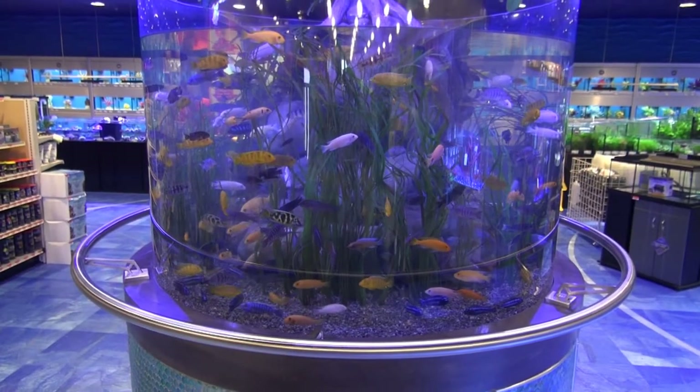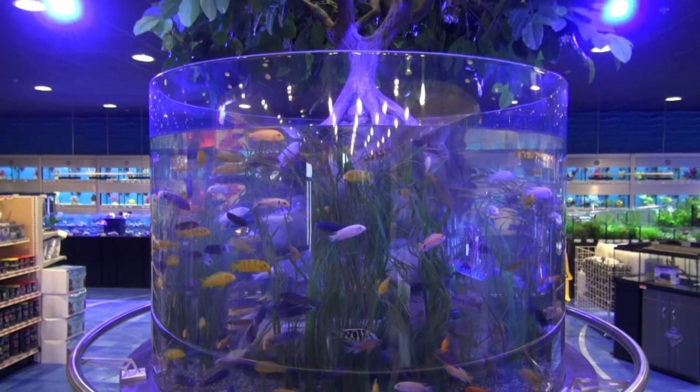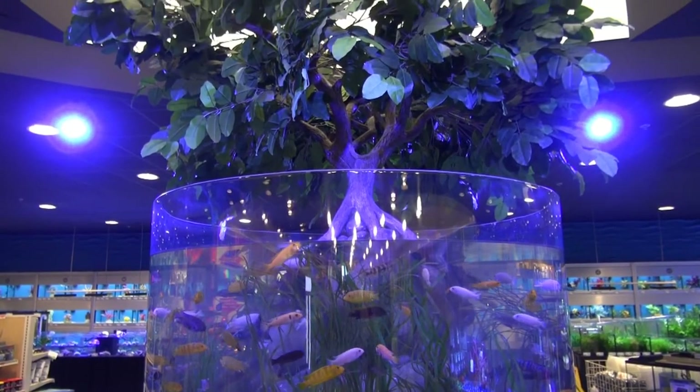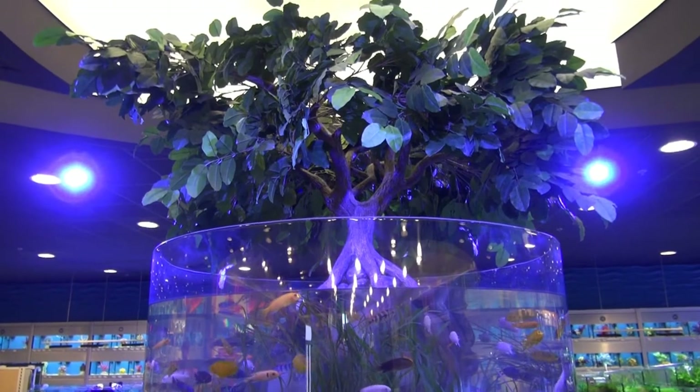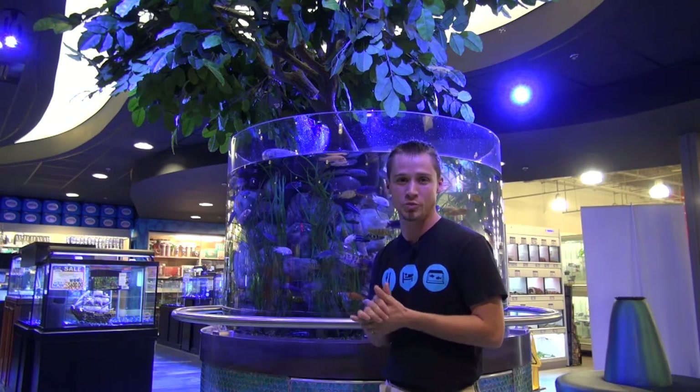I'm Matt Hyde, and you're watching AquaPeril TV. We're here at All Pets Emporium in Coral Springs, Florida, talking about the cichlid show tank.